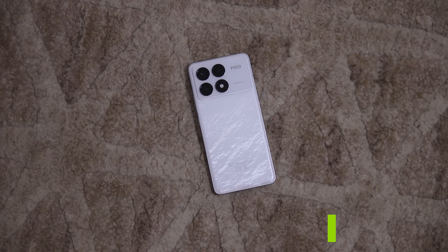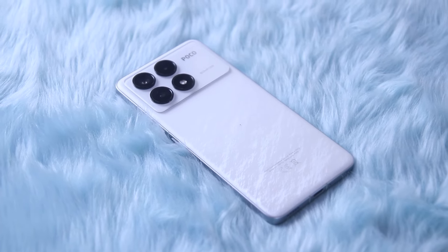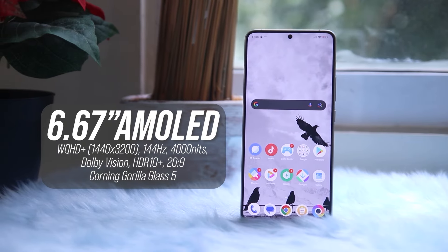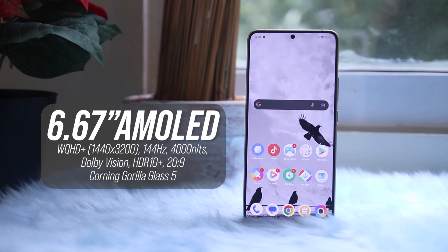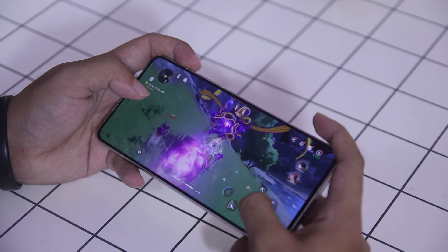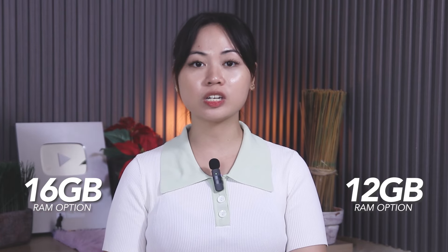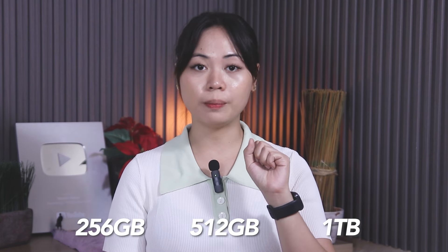We also have the Poco F6 Pro 5G, a mid-range smartphone featuring a 6.67-inch WQHD Plus AMOLED display with a 120Hz refresh rate. It is powered by the Qualcomm Snapdragon 8 Gen 2 processor and an Adreno 740 GPU. The device offers configurations with 12GB or 16GB of RAM and storage options of 256GB, 512GB, or 1TB.